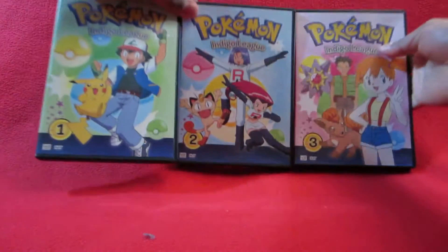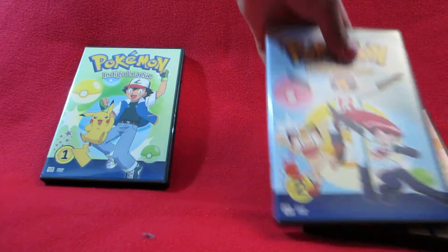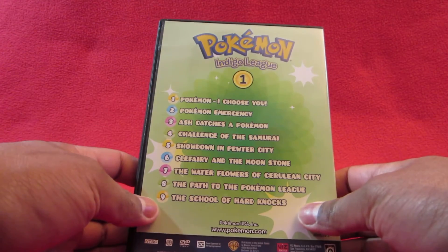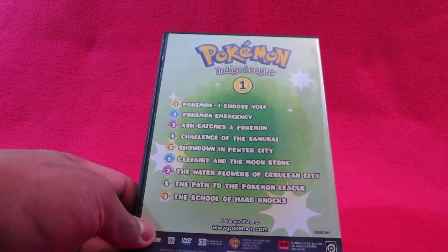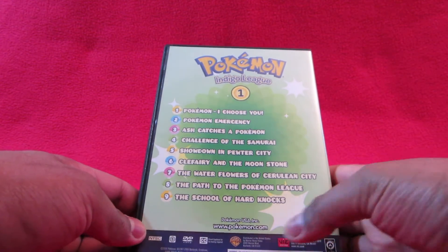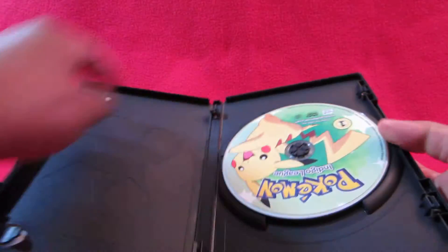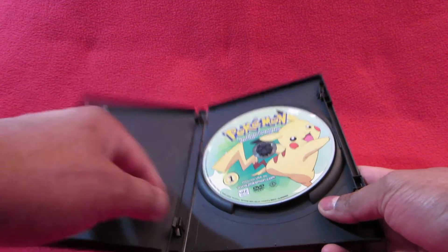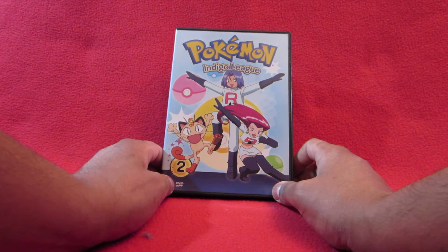Inside there are three separate disc cases. Starting with the first one - Ash and Pikachu on the front. On the back I like how they show what episodes are on here - nine different episodes labeled by name. Warner Brothers at the bottom. The disc itself has a nice picture of Pikachu on the front.